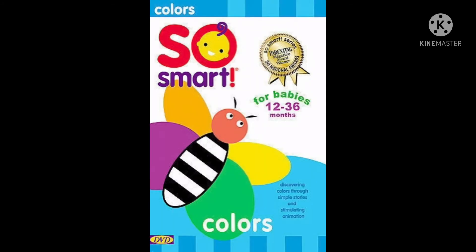Baby's First Colors. Pink pigs, orange tractors, and green turtles teach your child colors through wonderfully simple stories. Each brightly colored animated scene features a different color — seven colors in all — and includes a playful original music soundtrack.